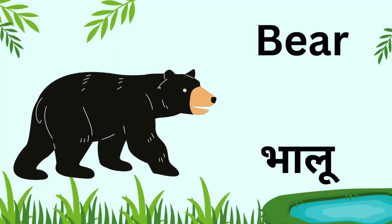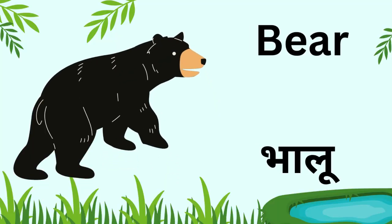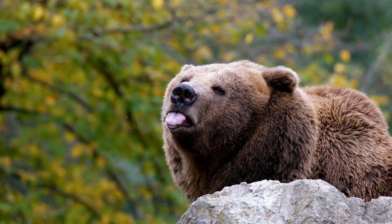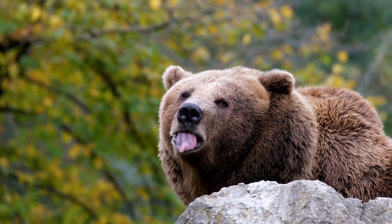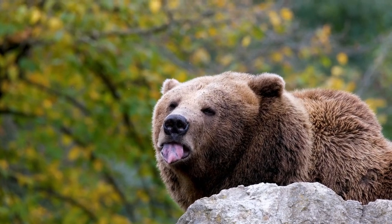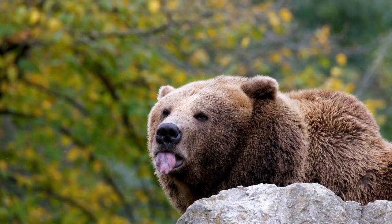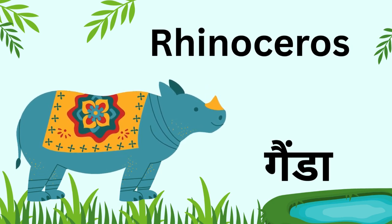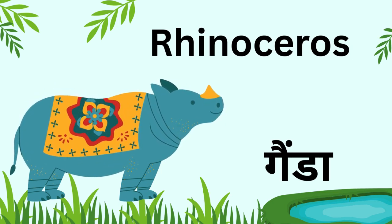Kids, this is a bear. Bears love to eat honey and fish. Kids, this is a rhinoceros. It has a big horn on its nose and is very strong.